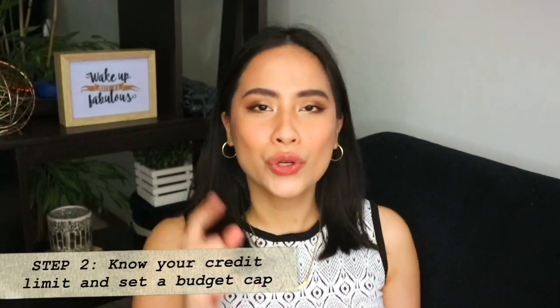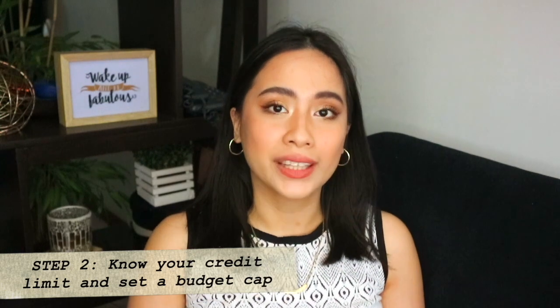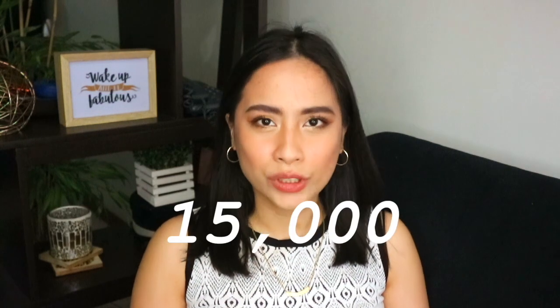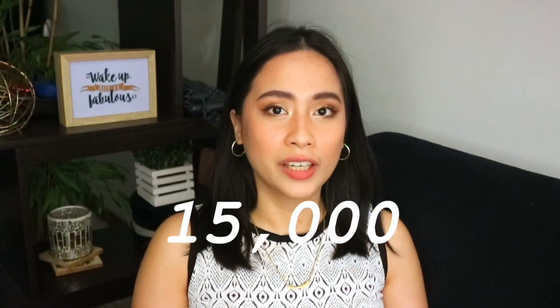Tip number two is know your credit limit and set a budget cap. The great thing about your credit card — which could also be the downfall — is that the more you use your credit card, the more your bank will be happy and increase your credit limit. I started with a 15,000 credit card limit when I first got my card. It's much higher now because I've been using my credit card for four years consistently and paying the full amount. So with that comes the temptation — the credit limit your bank gives you is not free. When you reach that cap, you need to pay it on your billing date.